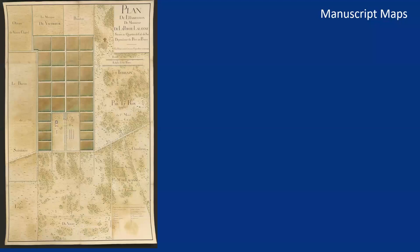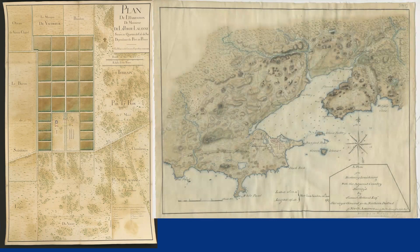Manuscript, or handmade maps, were usually meant for a smaller audience, such as landowners, who might require a map of a plantation, like this one in Haiti. Or military personnel, who would appreciate the topographical details on this plan of Louisburg.